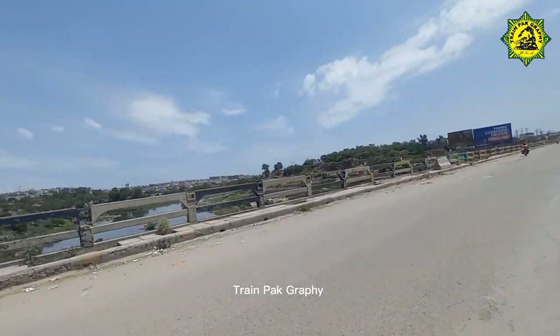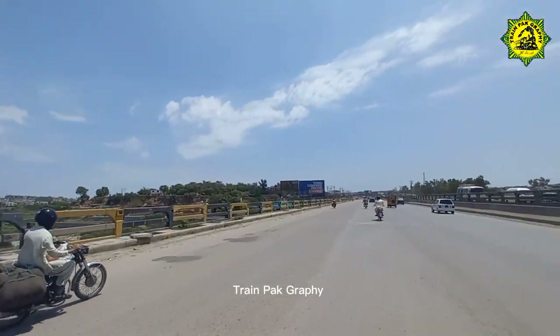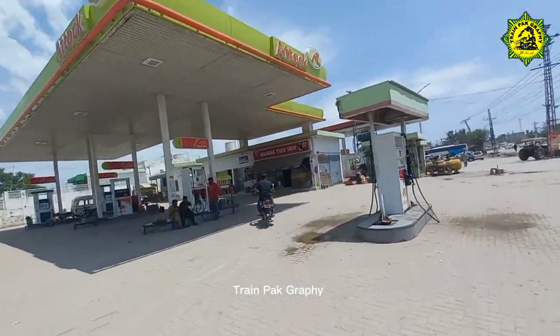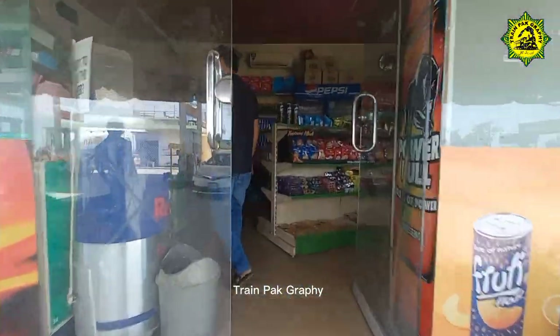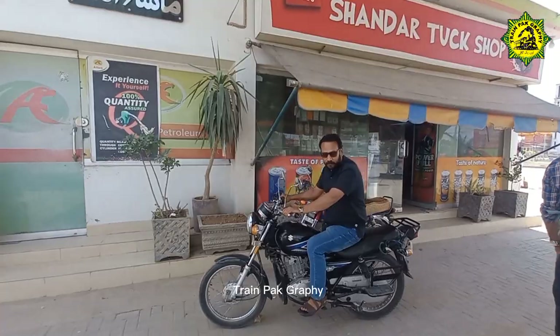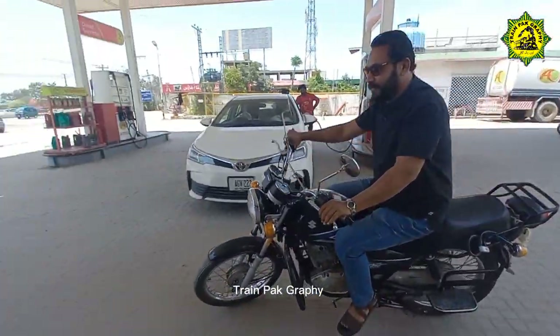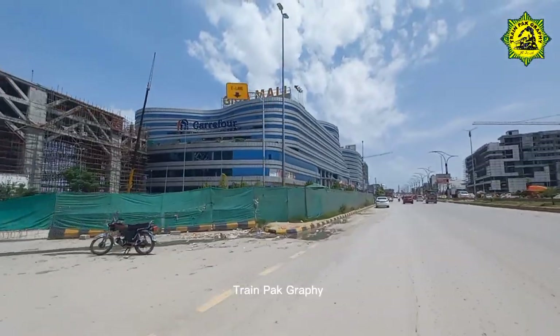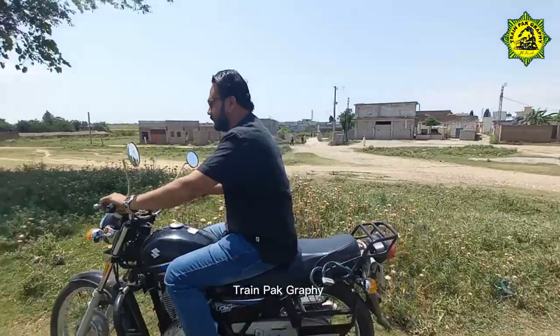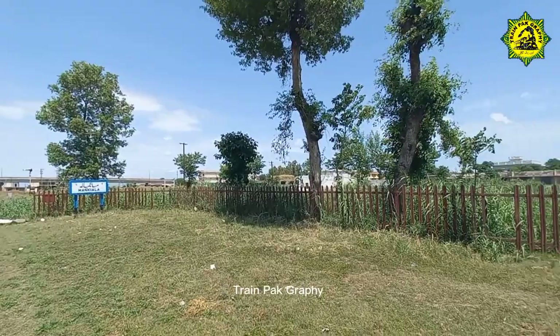Welcome to Manqiyala Railway Station! Hello friends, I am going to Manqiyala Railway Station. Today we are going to capture the trains and show you. This is a platform of Manqiyala Railway Station.